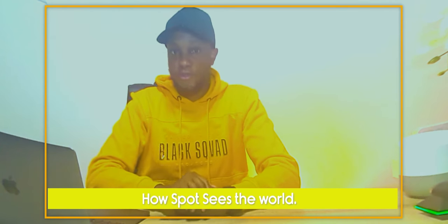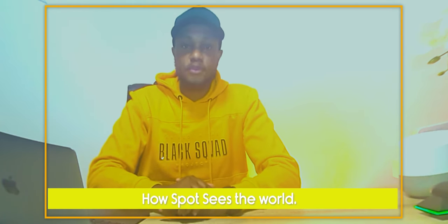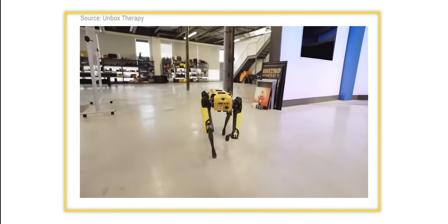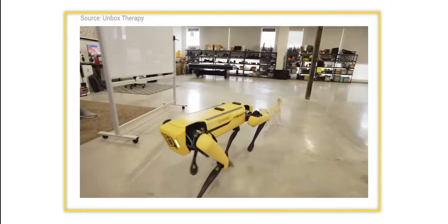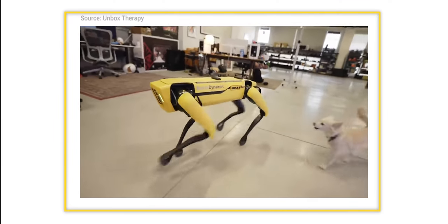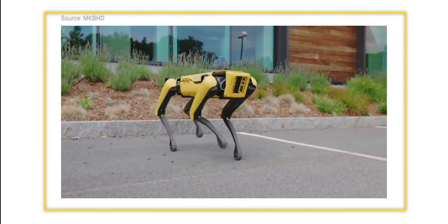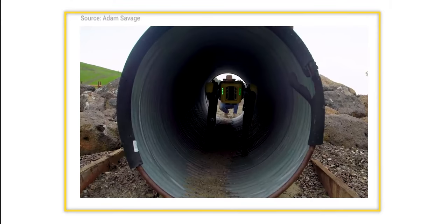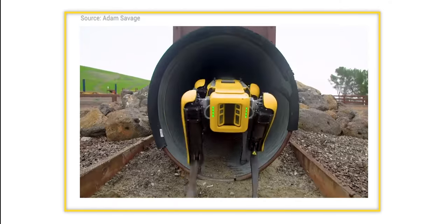This is our future — this yellow dog-like robot with cameras and sensors all around its body. This robot is called Spot the Dog and it's a creation by a company called Boston Dynamics. It used to be owned by Google but now it's owned by SoftBank. Spot is a combination of sensors, cameras, and computer programming working together to enable this robot to move around.